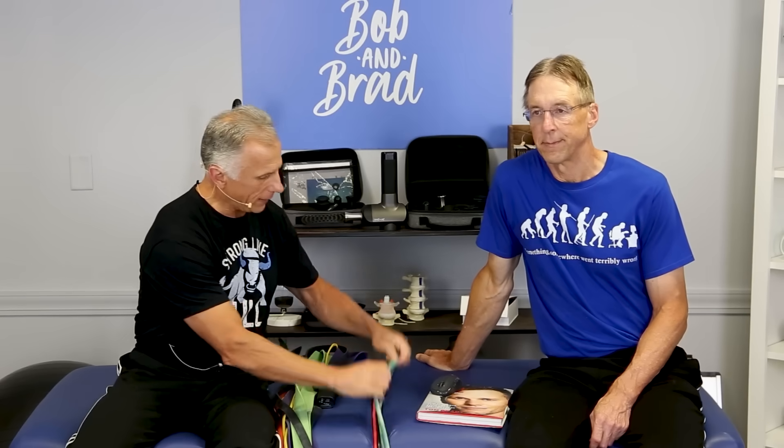Therapists have been using stretch bands for literally decades to work on strengthening with their patients, and they do so because they're effective. There are exercise bands, exercise tubes, and exercise loops — large loops. There are some real distinctive benefits when it comes to using stretch bands.